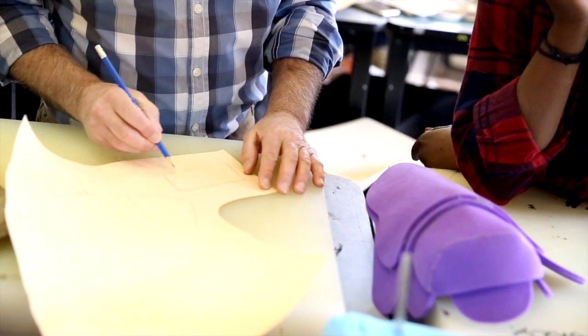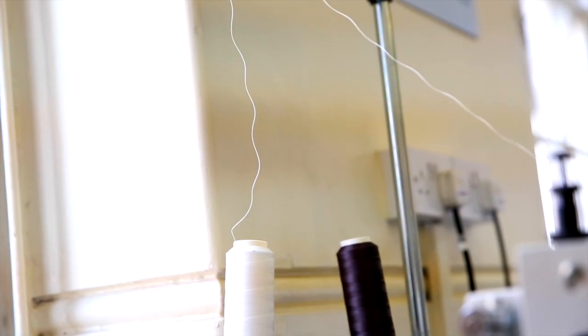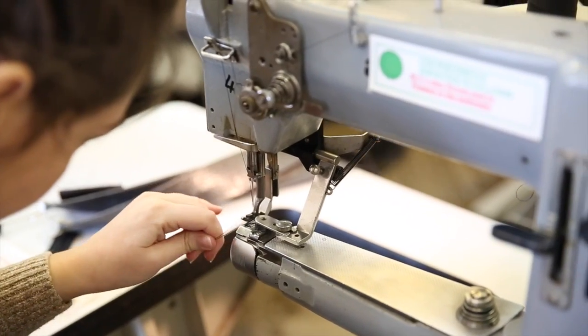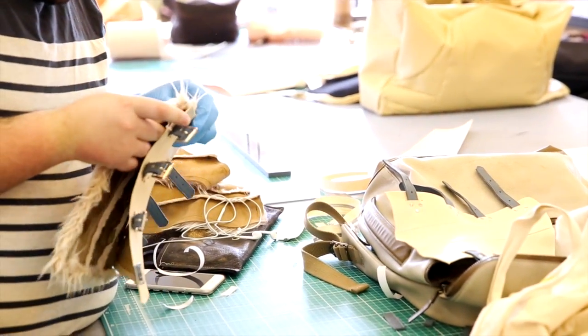My name is Polly Choi and I'm one of the accessories technicians here at London College of Fashion. We are at the Golden Lane Cordwainer site where we are working on fashion accessories.